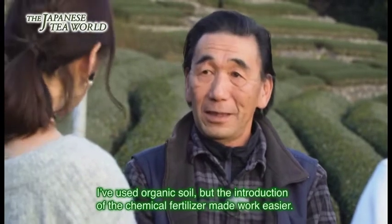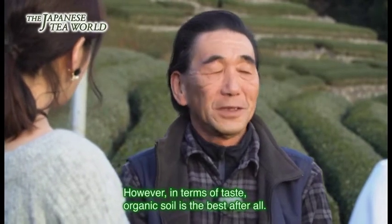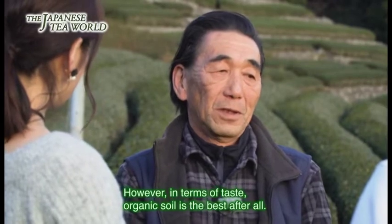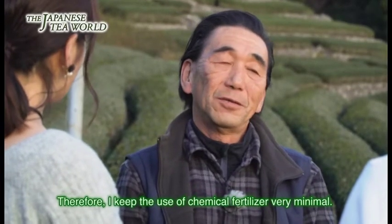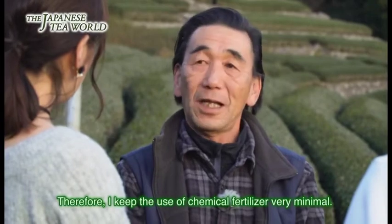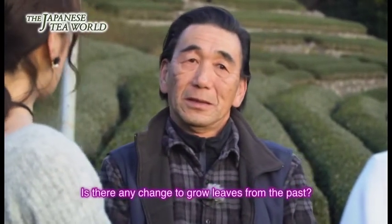化学肥料ってあんまりなかったんですよね、昔はね。有機質を主体にやってるんですけど、化学肥料が出てきて作業が楽になった。やっぱり味を追求していくと有機質が主体で、あと本当に足りないところだけ化学肥料で補っていくというのが一つの栽培の方法じゃないかと思っています。作り方自体は昔から変わってはいません。